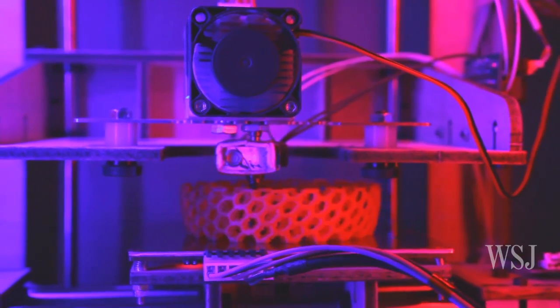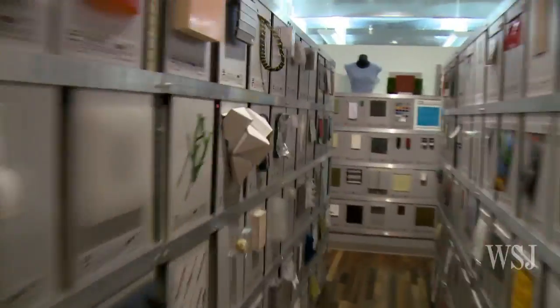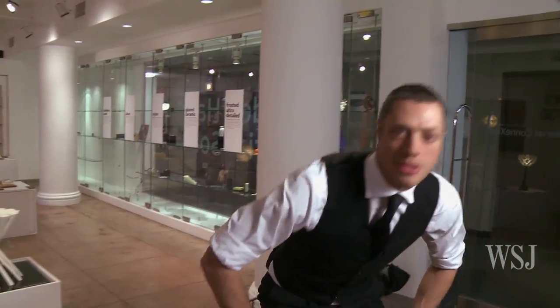One technology I'm most interested in at the moment is something called 3D printing. I think these exhibits here are a great example of the variations possible within this type of 3D printing. So let's check out some of the things in the exhibit.